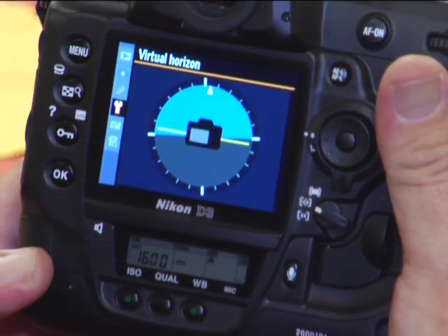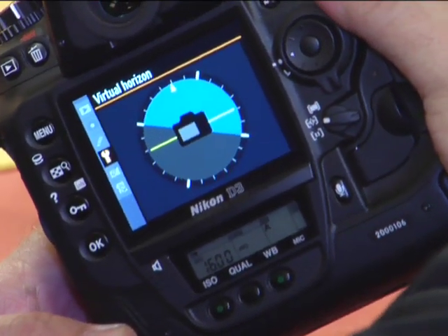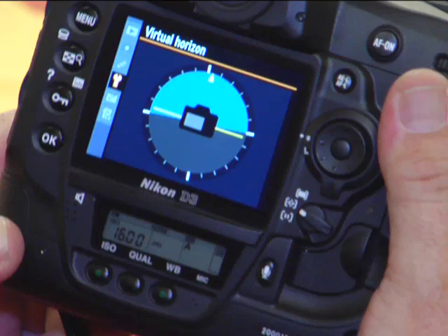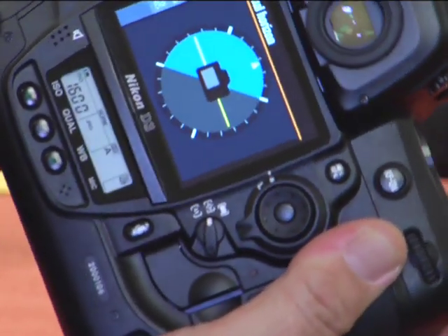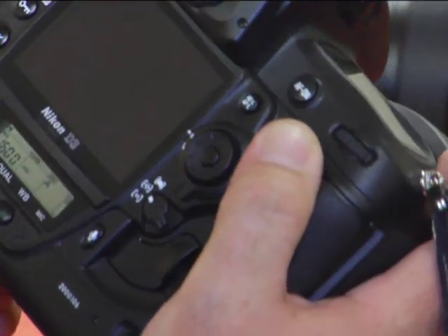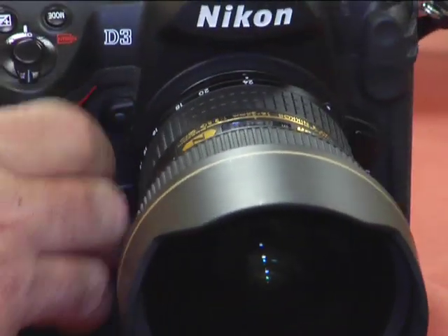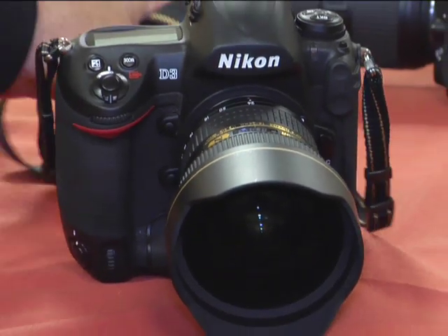We actually call it a virtual horizon. It's very similar to what you would find in an aircraft. You can go into the setup menu in the camera and it actually has a virtual horizon that will indicate when your camera is level. So if you're attempting to set it up on a tripod or make sure it's absolutely level with the horizon, this has the tool built right in for you. Yeah, that's really slick.